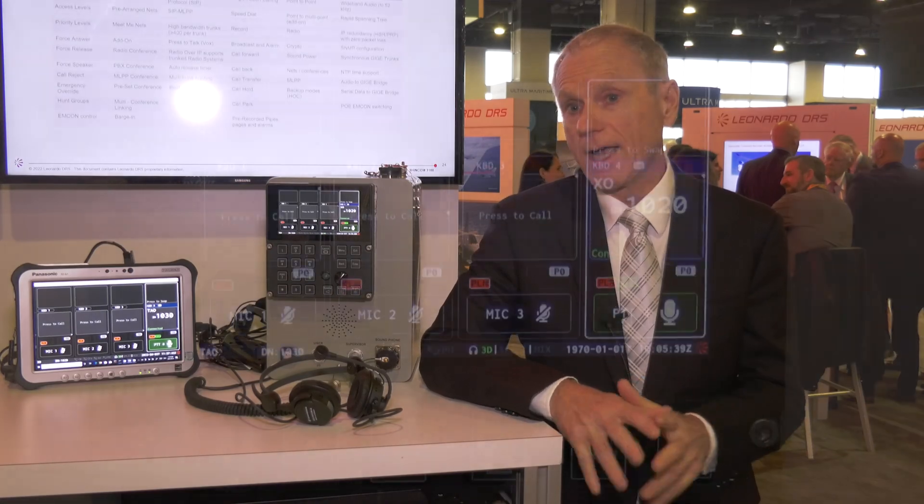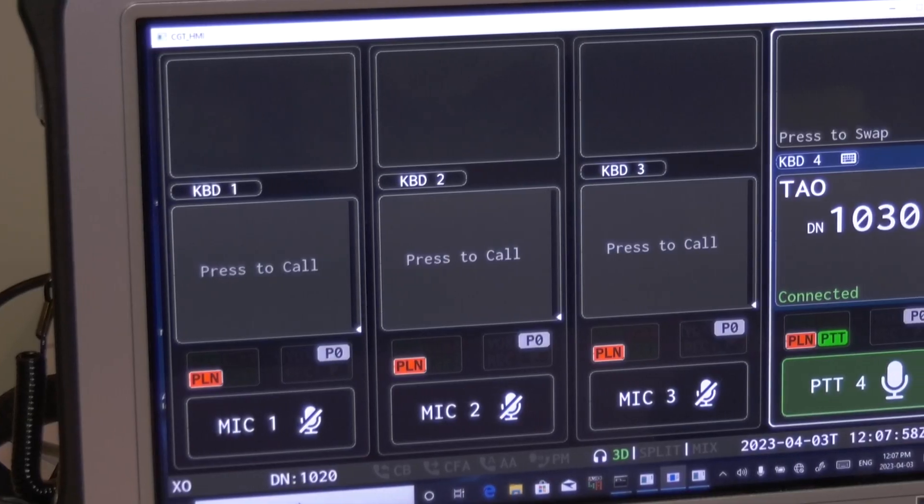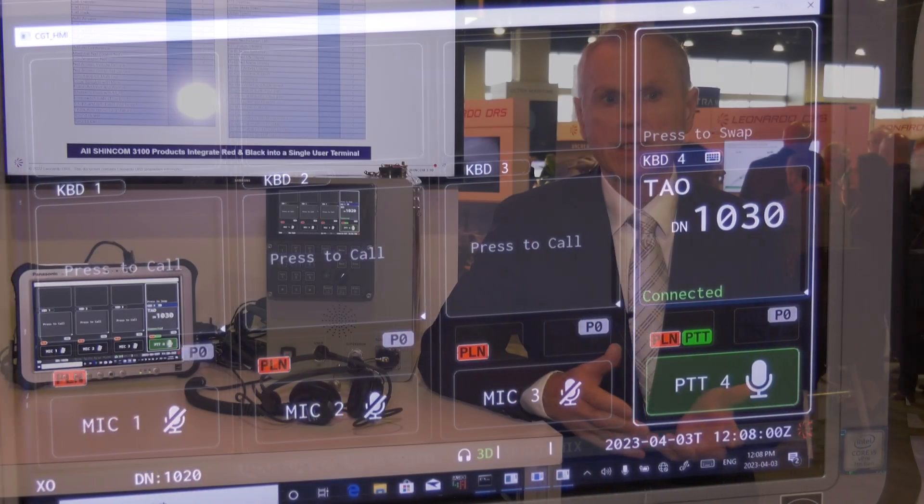SHINCOM stands for Shipboard Integrated Communication System. It's a voice communication system used on military ships that provides internal communications, external communications, and everything in between. The key ability of SHINCOM is its ability to go plain and secure. People at consoles, people with weapons systems and so on, need to be able to talk on secure communications as well as plain communications at the same time.